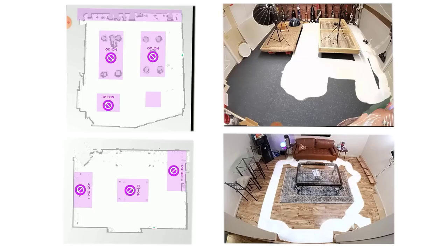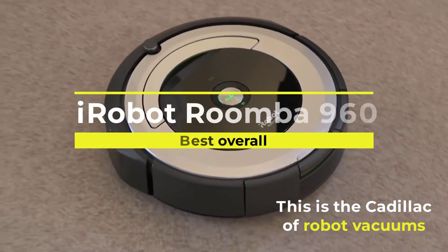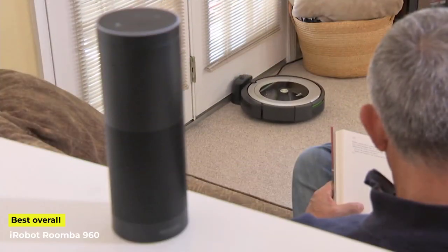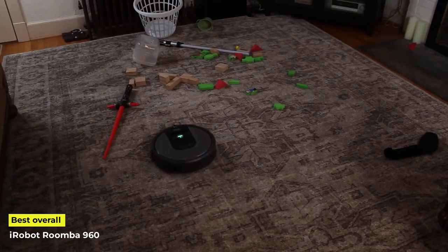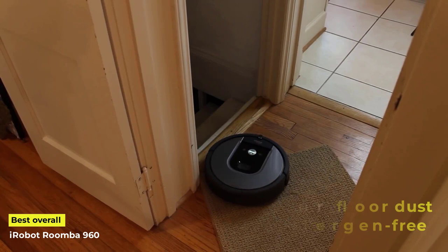And finally, we have the star of the show — the best overall robot vacuum, the iRobot Roomba 960. This is the Cadillac of robot vacuums, and this video is not long enough to include everything it can do. Let's start with the simple stuff. The iRobot Roomba 960 is the easiest thing to set up. There is hardly anything you need to do to get the Roomba on its way to get your floor dust and allergen free.